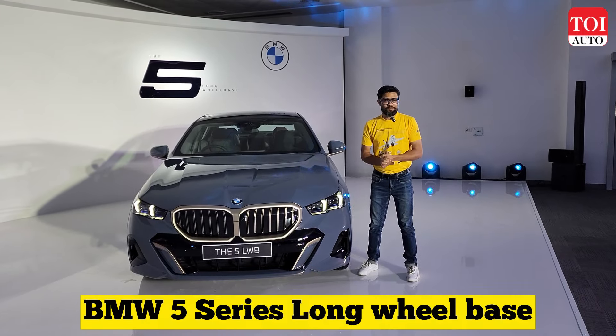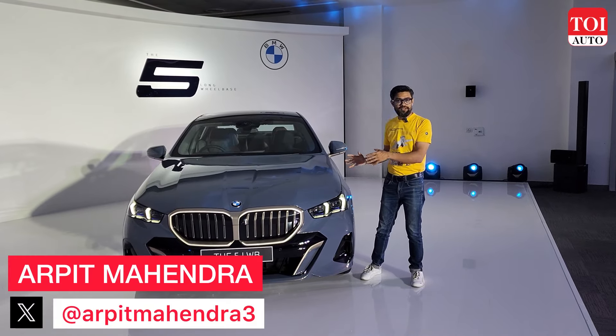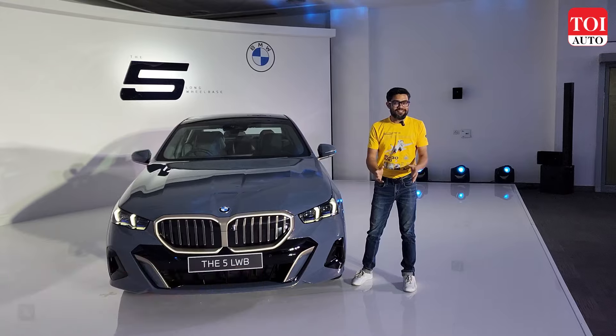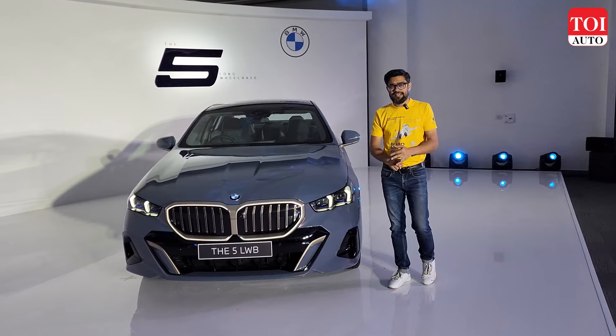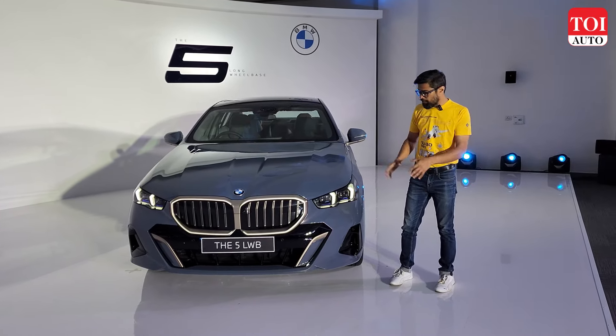Finally, the new BMW 5 Series is here in India. It's not launched yet — this is a pre-launch preview, but it's official. After a lot of speculation, the 5 Series in India is going the long wheelbase way. The 3 Series and 7 Series are already available in long wheelbase versions, and finally the 5 Series makes its way through.